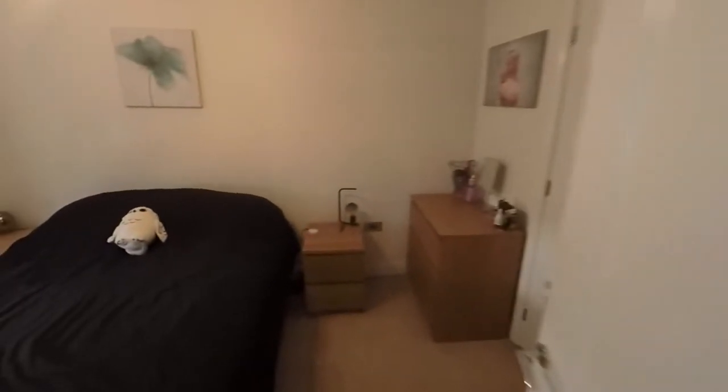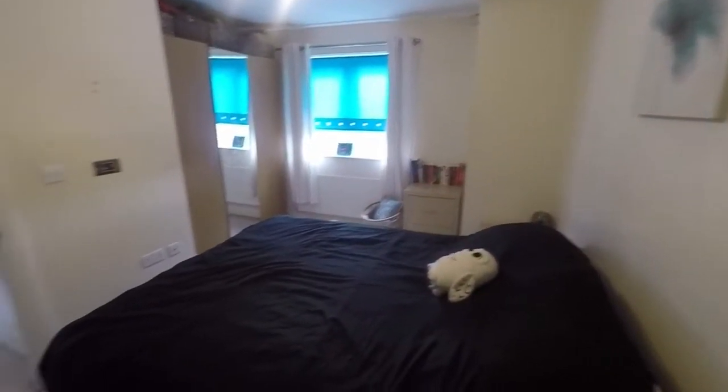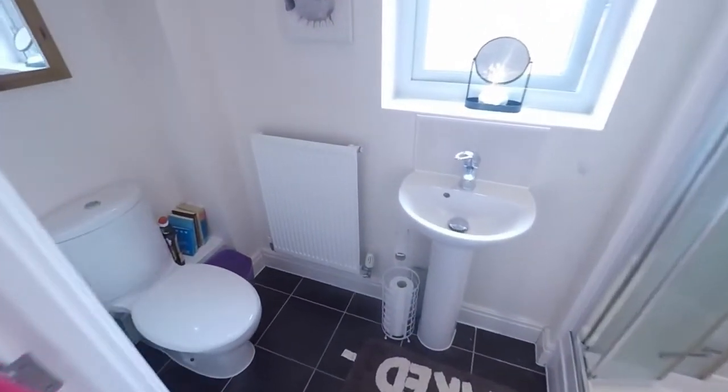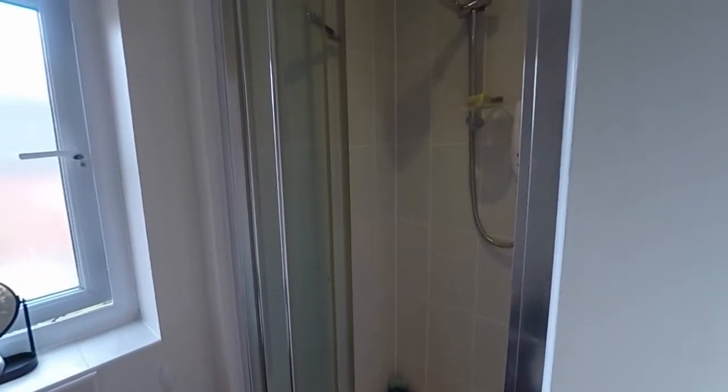Over this side we have the master bedroom — a large double room with an alcove area for wardrobes and plenty of space for other bedroom furniture. The master bedroom also benefits from an en suite, which features a WC, hand basin, and a walk-in shower.